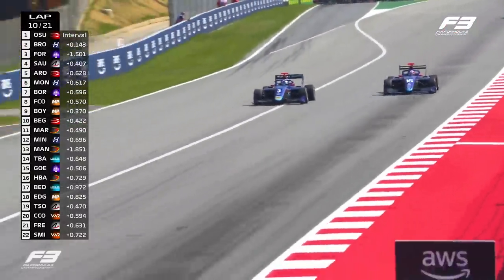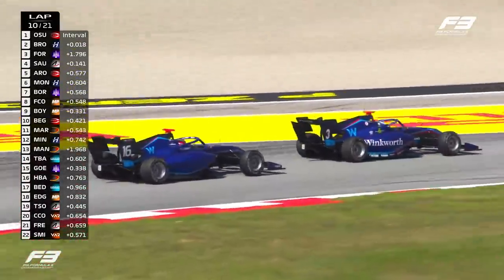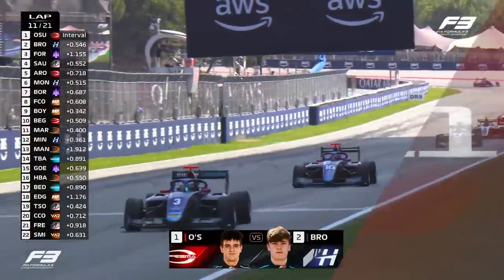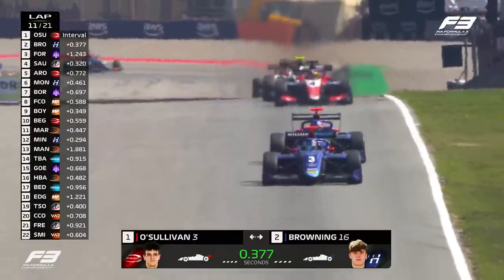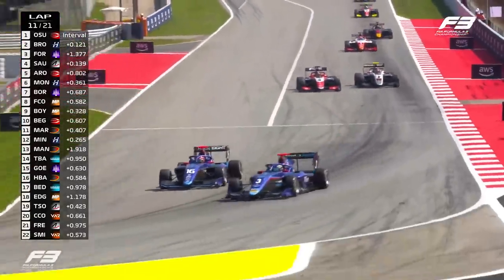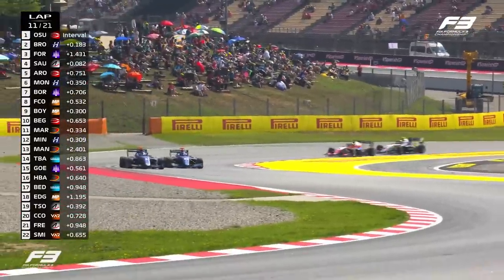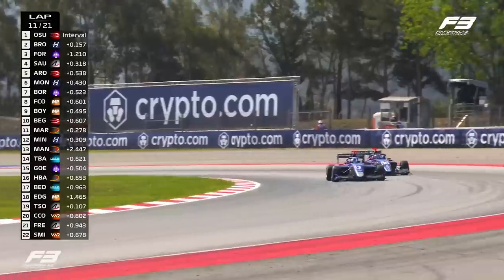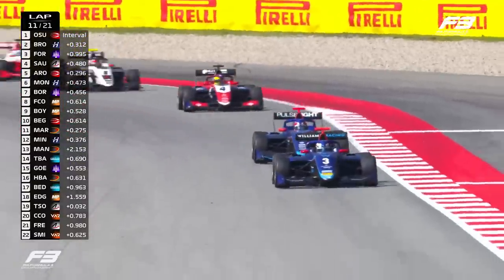Let's go to our leaders though. Luke Browning closing in on Zach O'Sullivan, dives to the outside towards Turn 1. Zach O'Sullivan, wise to it, and holds on to the lead, but it's heating up out front. In the background, Gregoire Sauci is doing the same thing with Leo Fornaroli - two battles going on in the podium positions. Luke Browning doing a fantastic job here, but equally Zach O'Sullivan doing a great job to hold him off.